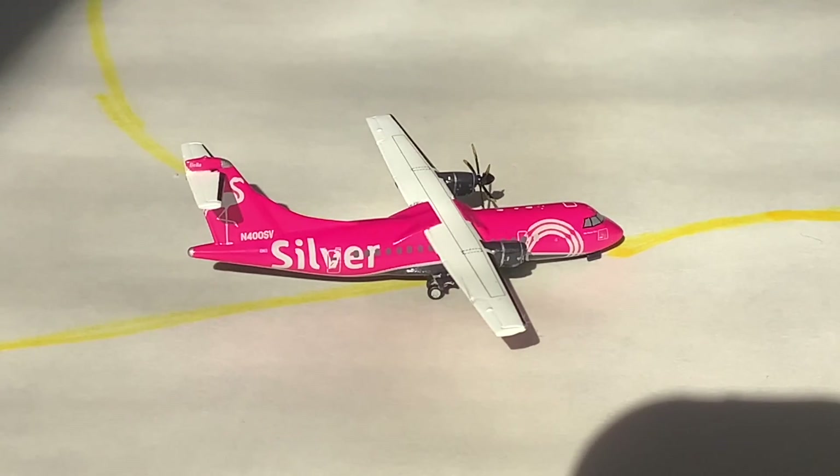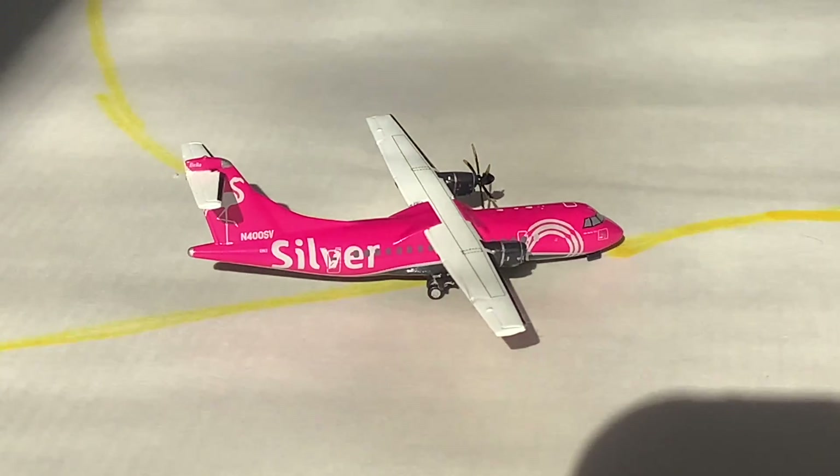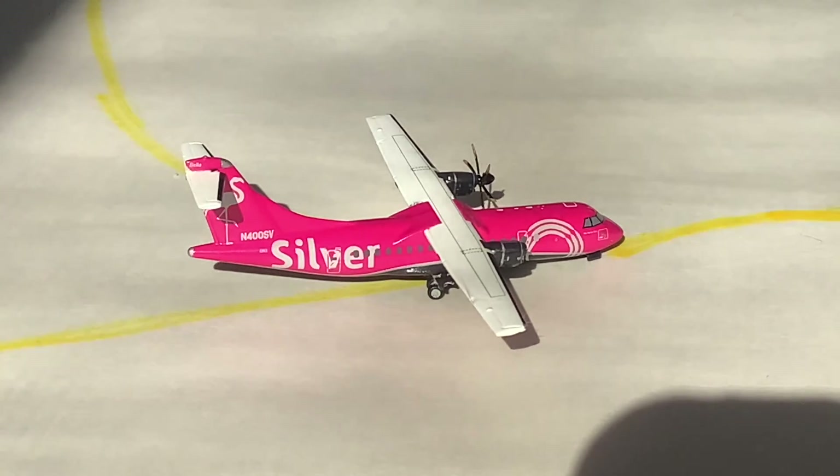Our final model for this update of Tallahassee International Airport is the silver ATR-42. This one is taxiing out to the runway and will be departing an hour and nine minutes late for Tampa.